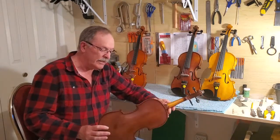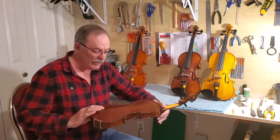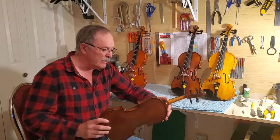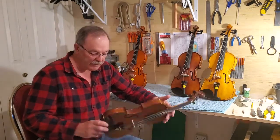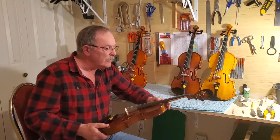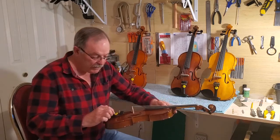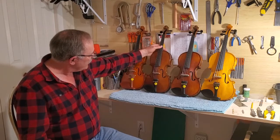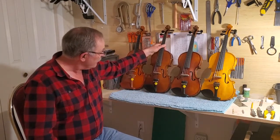This one here is what they call the Stentor Student II — so they have a Stentor and a Stentor Two; this is the better one of their introductory line. It's reasonably made with a nice glossy finish — the varnish is spray-applied so it's very consistent. The quality of workmanship isn't too bad. I think this one has a rosewood fingerboard and a carbon fiber tailpiece. It retails at about $340, and for that you get a bow and case — probably some rosin too — so you'd be up around $375 with taxes.